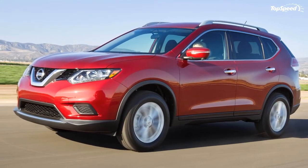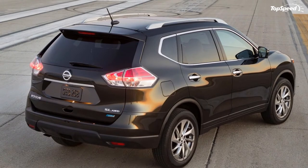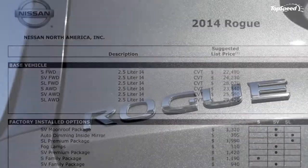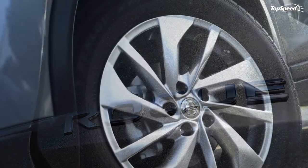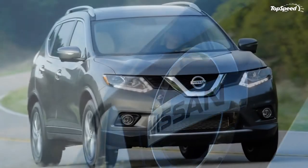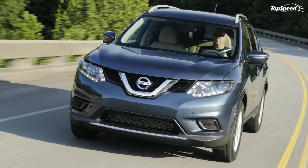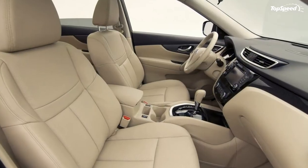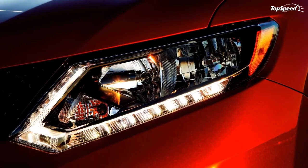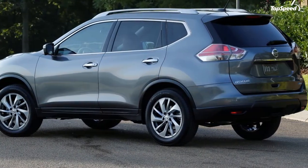The Rogue is available for pre-orders now through a special Nissan program. It will arrive in American Nissan dealers in November 2013, with prices ranging from $22,500 to $28,500 before delivery charges and taxes. Buyers who sign up through the pre-sale reservation program will receive a $250 gift card upon purchase, and a special $239/month Rogue reservation lease program is also being offered.